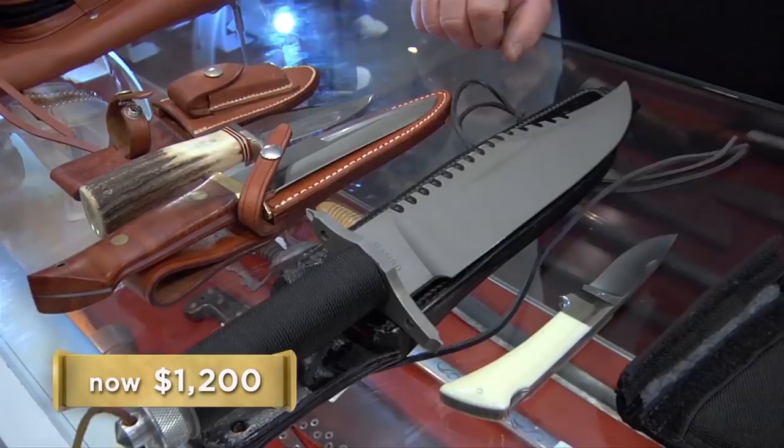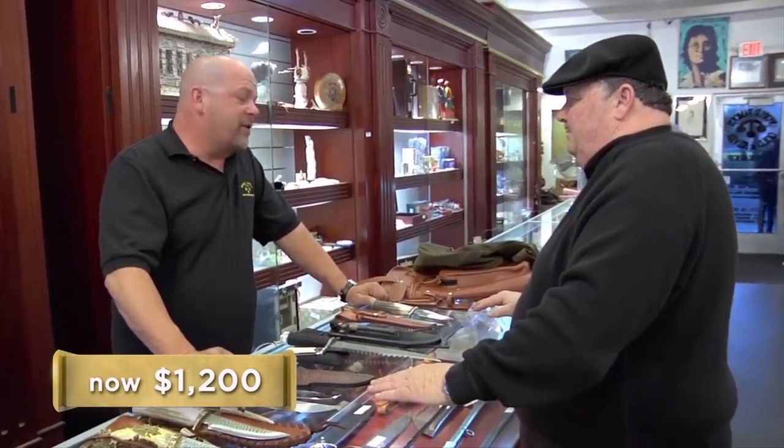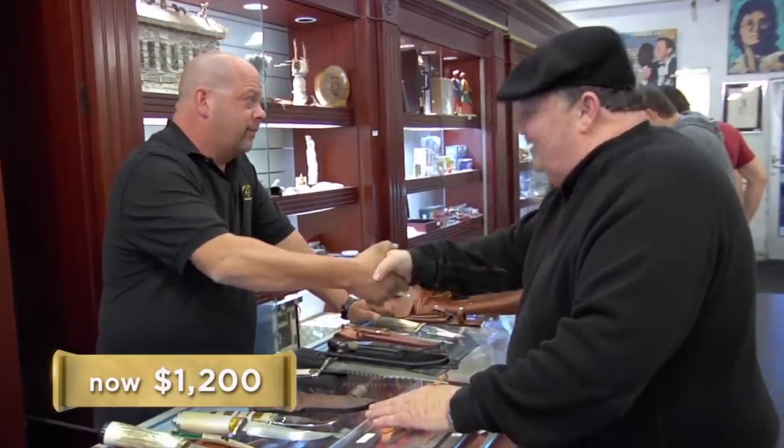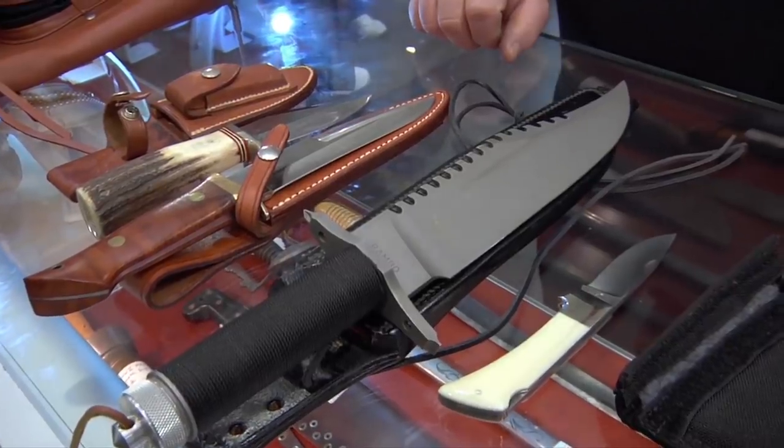You know, I normally don't do this, but $1,200 is a fair price. I'll meet you right over there. One thing I have to say is, when I hold that Rambo knife, I feel like the modern-day Rambo, and I'll miss that.